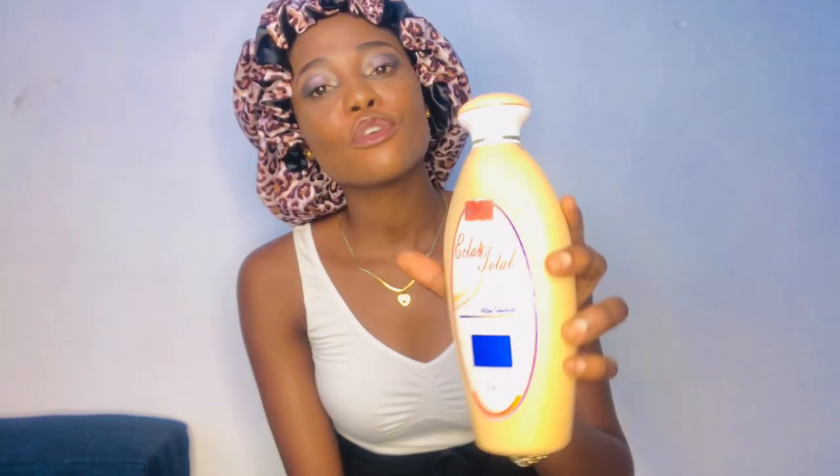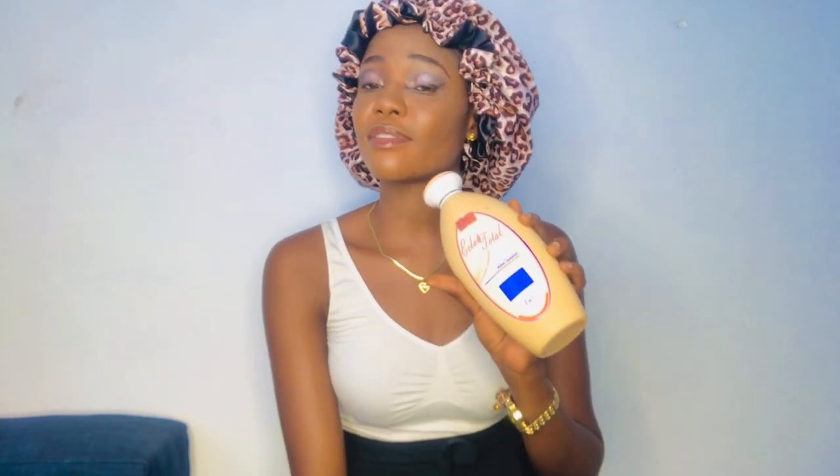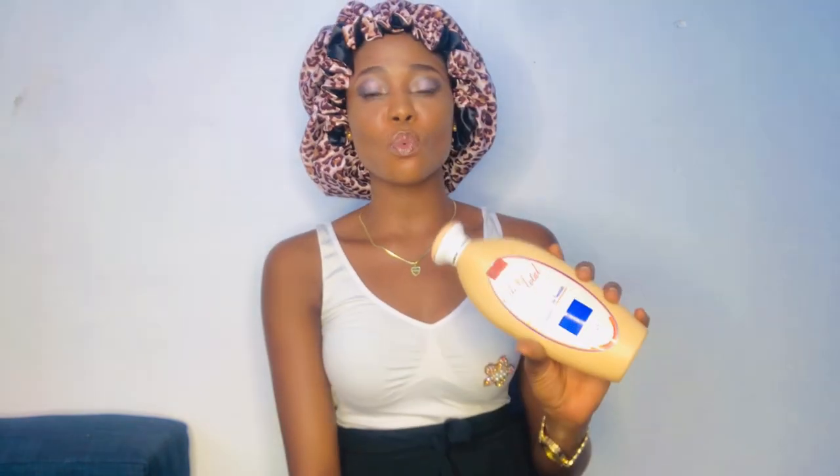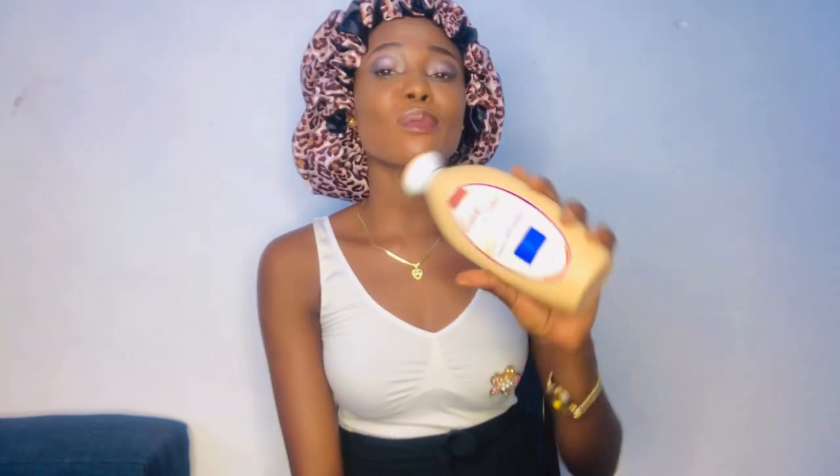I'm not the one using this lotion, but I always review lotions and creams that someone close to me uses. My mom is the one using Eclair Total, and I can tell you this lotion is amazing on her — it's really beautiful, it works very well, and it gives her an even skin tone. This lotion was designed to lighten and brighten your skin.